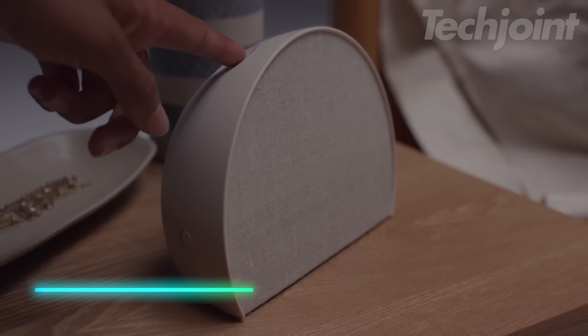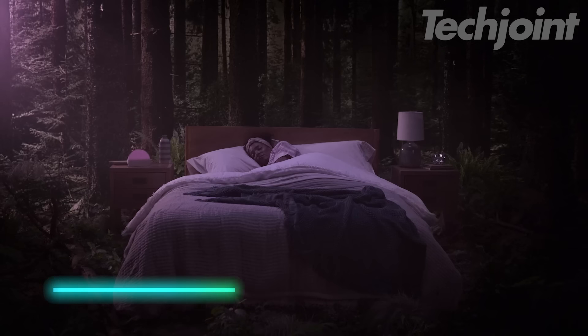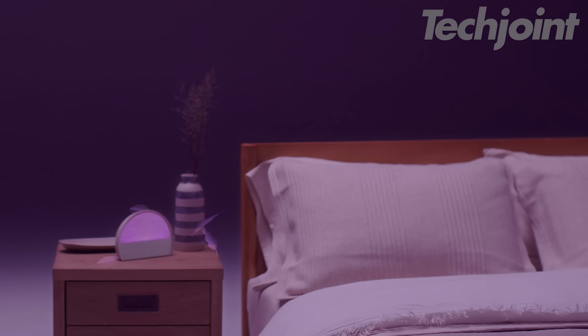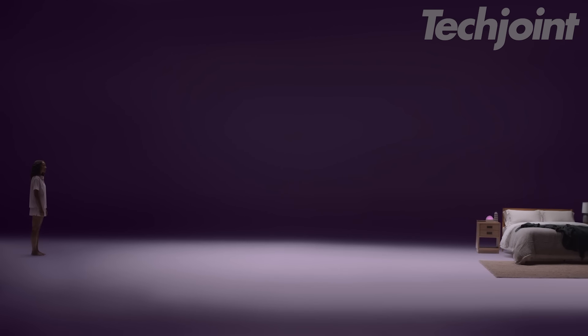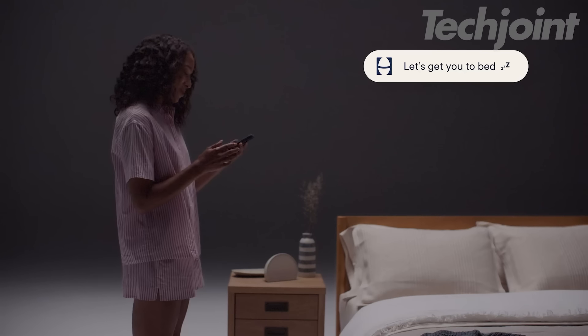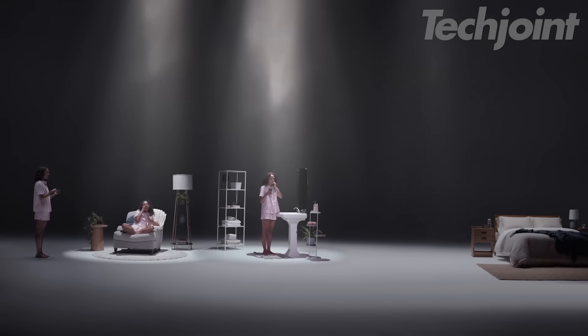This sunrise alarm clock is designed to help you achieve restful sleep and wake up feeling refreshed. It gently lulls you to sleep with calming sounds like white noise, pink noise, and nature sounds, masking any distracting background noise. Instead of a jarring alarm, wake up naturally with a gradually brightening light that simulates the sunrise, supporting your body's natural sleep-wake cycle. The dimmable display keeps your bedroom dark for optimal sleep, and a simple tap reveals the time without disrupting your slumber.